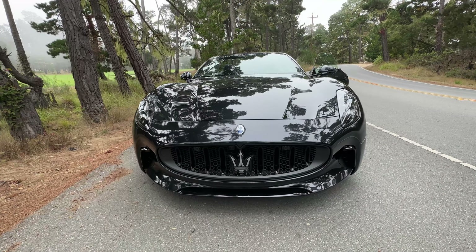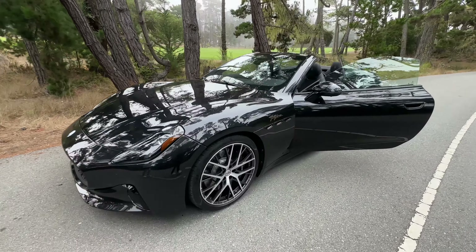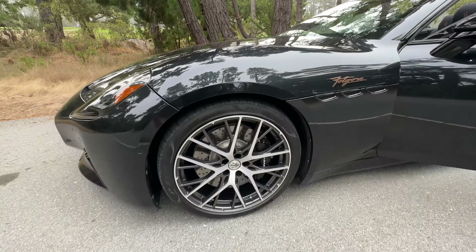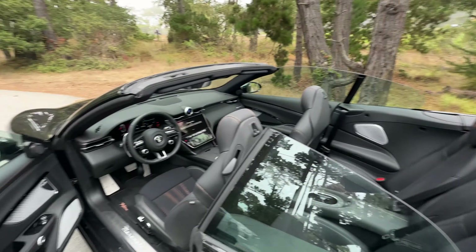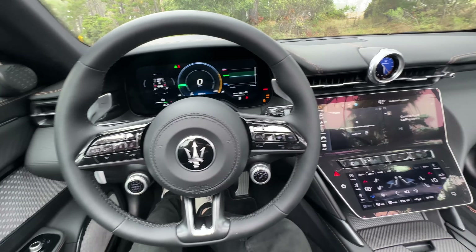Maserati says this is the lowest EV of any electric car on the market. It's also spectacularly good looking — very similar to the GranCabrio Trofeo, the non-electric version. I love the fact that these side vents actually illuminate. We've got 20-inch wheels in the front, 21-inch wheels in the back, and the folding top folds in just 18 seconds.